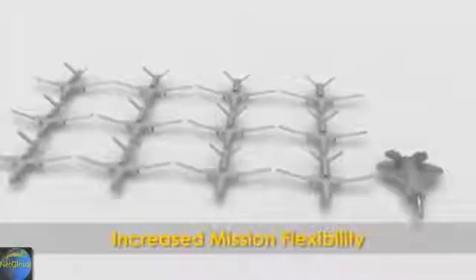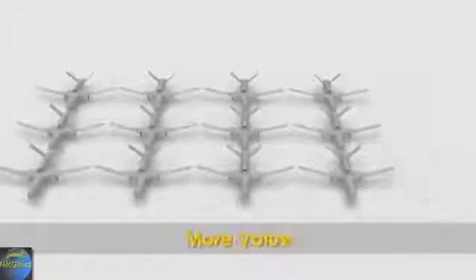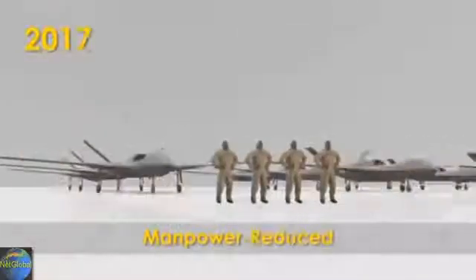Delivering attrition tolerance in an affordable, capable, multi-role, long-range, long-endurance aircraft system. On a per-aircraft basis, the Predator C is significantly more affordable than conventional aircraft, meaning increased mission flexibility, greater numbers, lower cost, more value — with overall manpower requirements dramatically reduced.